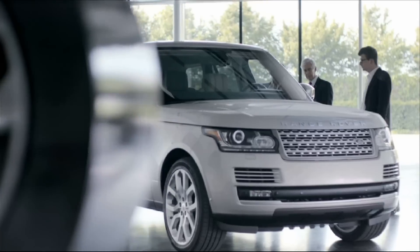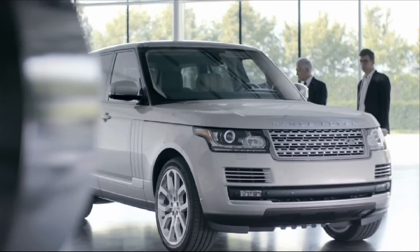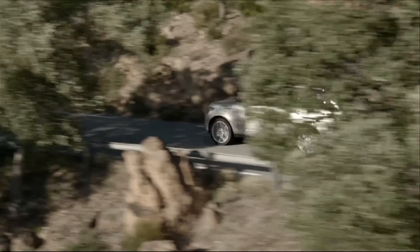We call this the virtuous weight circle. We take weight out, we downsize the engines, we maintain the performance whilst improving the fuel economy. We wanted to make sure that we had effortless power and torque in reserve so that the drive always seemed refined.